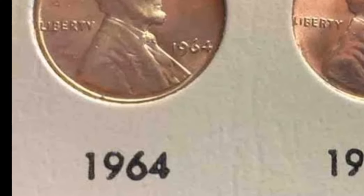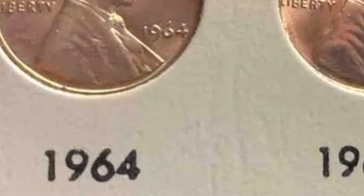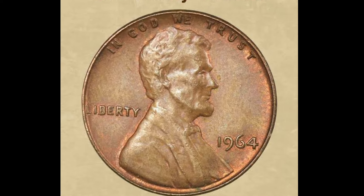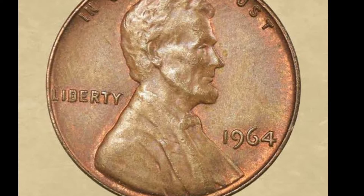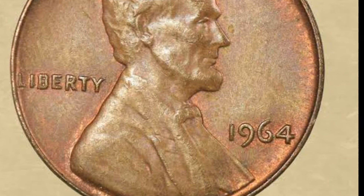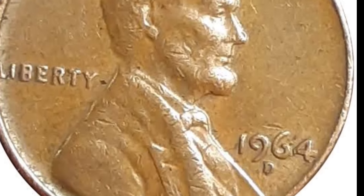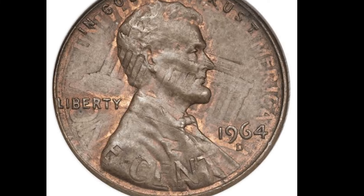In 1946, the U.S. Mint produced over 1.5 billion Wheat Pennies across three mint locations — Philadelphia, Denver, and San Francisco. Because of the high mintage numbers, the 1946 Wheat Penny is not considered a rare coin. However, certain variations, like those minted in Denver or San Francisco, may carry slightly higher value, especially in higher grades. No proofs were minted in 1946 due to the ongoing war recovery, and this makes well-preserved specimens more valuable to collectors.